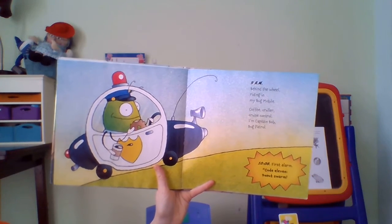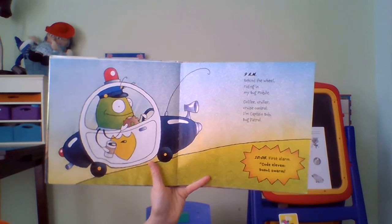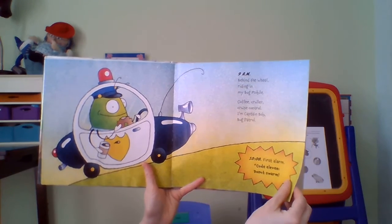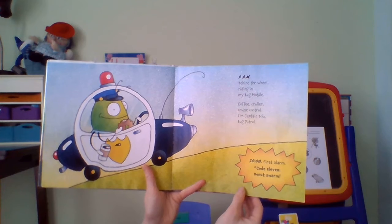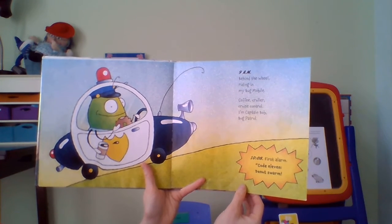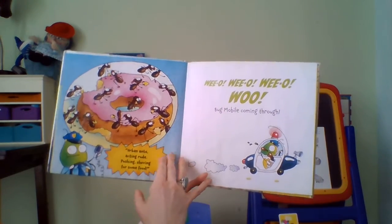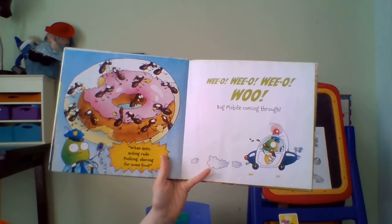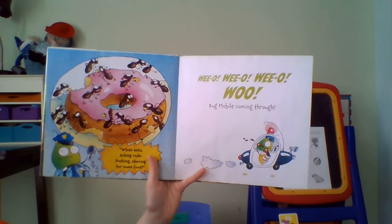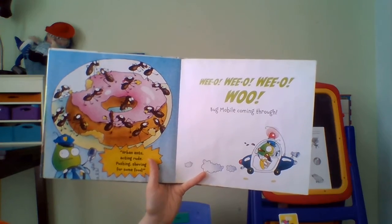Nine a.m. Behind the wheel. Riding in my bug mobile. Coffee crawler, cruise control. I'm Captain Bob, Bug Patrol. 11:08, first alarm, code 11 — donut swarm. Urban ants acting rude, pushing, shoving for some food. Wee-oo, wee-oo, bug mobile coming through.